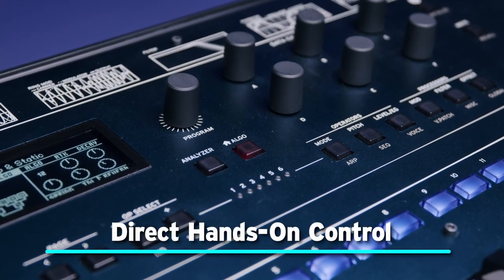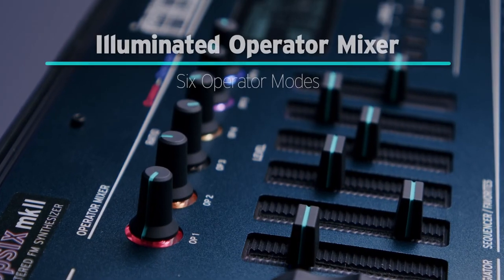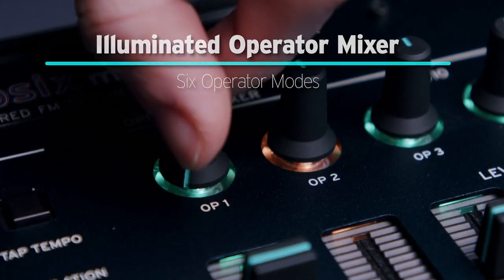With the OP6 Mark II, you can easily dive into sound design with the intuitive front panel. Knobs and sliders grant easy access to everything you need. Sculpt your sound with the illuminated operator mixer.